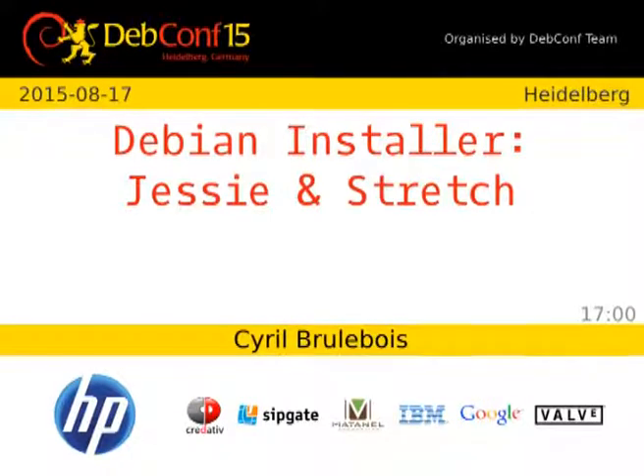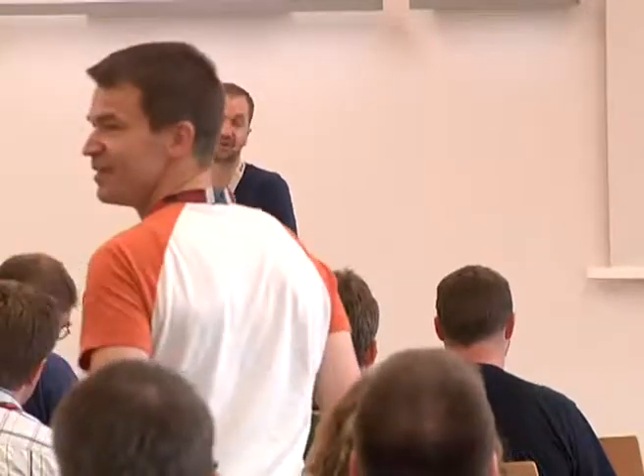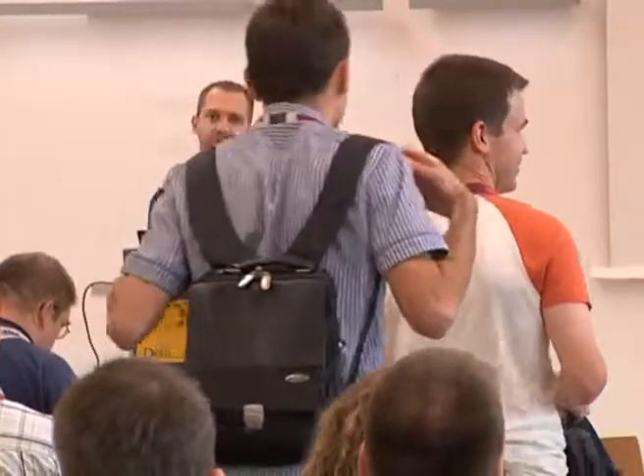I'm going to talk about Jessie and Stretch for the Debian installer. As a foreword, I'd like to apologize to people already at MiniDebConf in Cambridge because they might have heard some bits about the Jessie part. But fortunately, they've got the Stretch one to still discover.